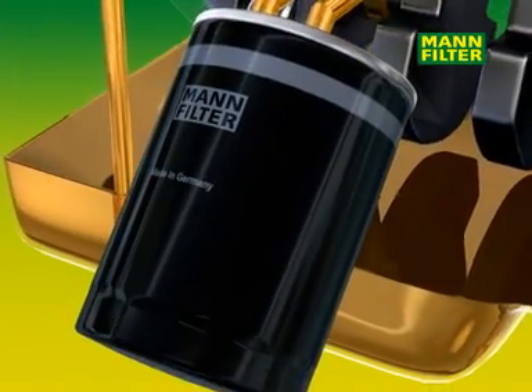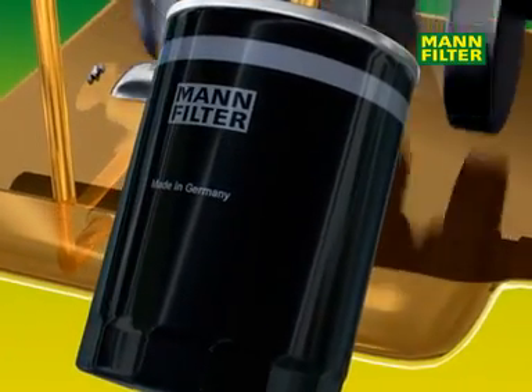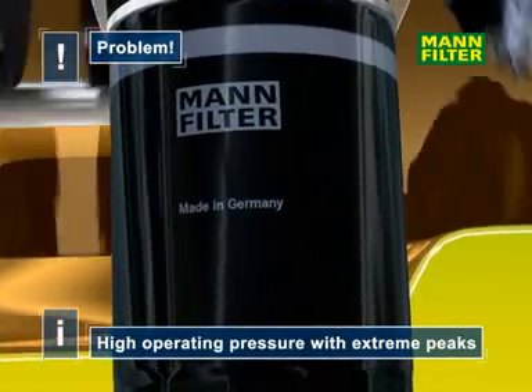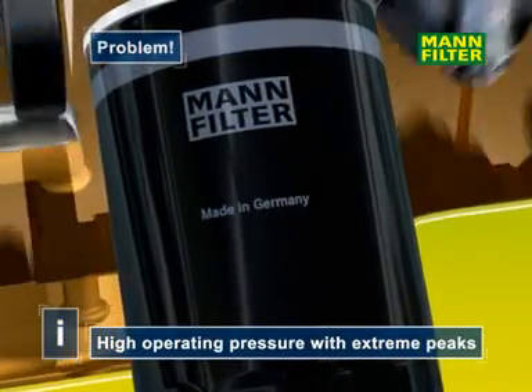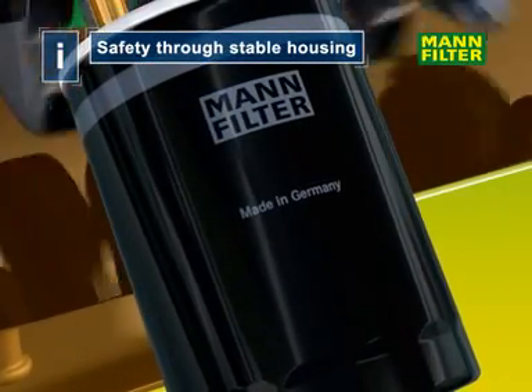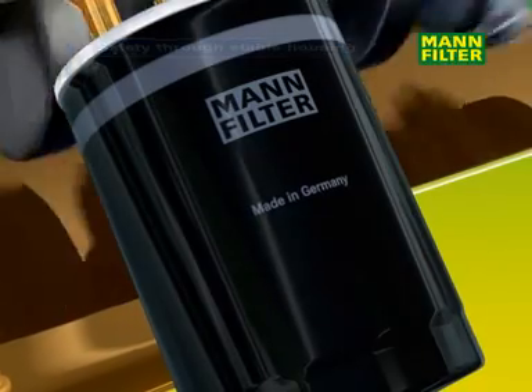A high quality housing is also an essential part of a reliable oil filter. Operating pressures of up to 10 bar and pressure peaks well above that level demand a high standard of pressure resistance in the casing and all other components.